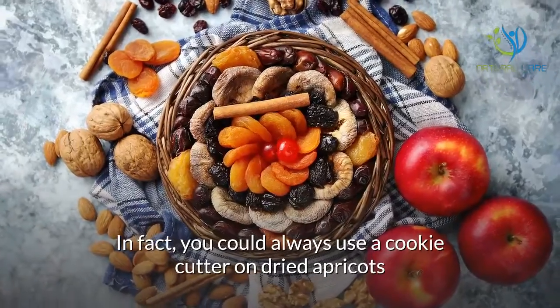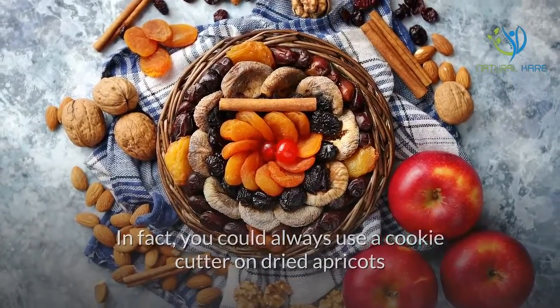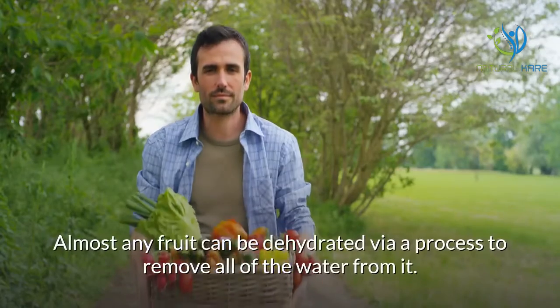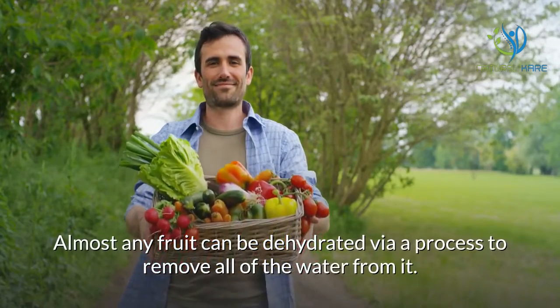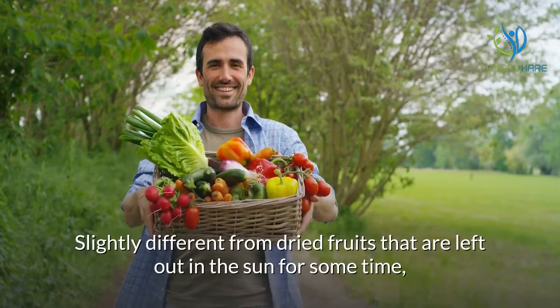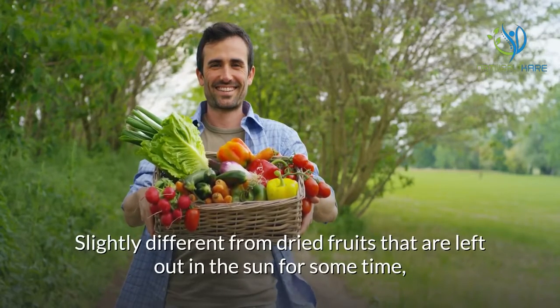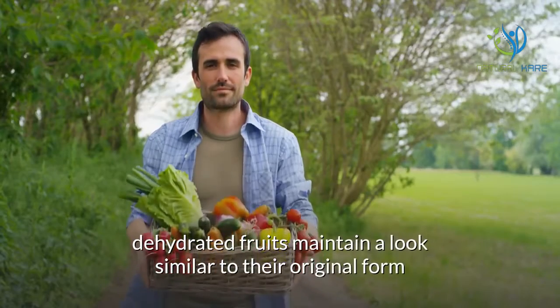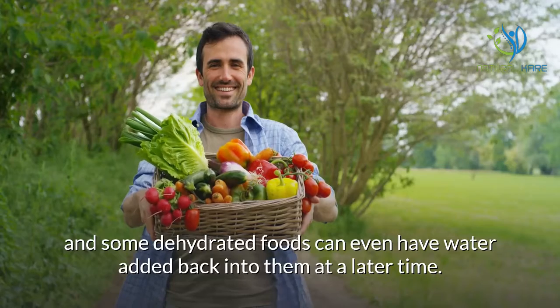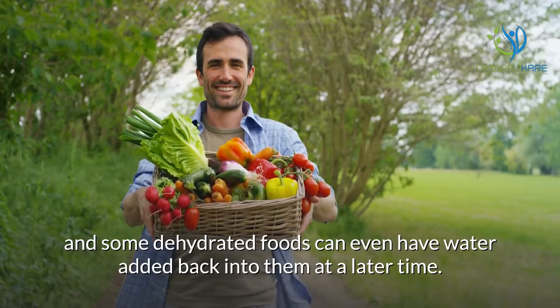In fact, you could always use a cookie cutter on dried apricots and pretend they're actually junk food. Almost any fruit can be dehydrated via a process to remove all of the water from it. Slightly different from dried fruits that are left out in the sun, dehydrated fruits maintain a look similar to their original form, and some dehydrated foods can even have water added back into them at a later time.